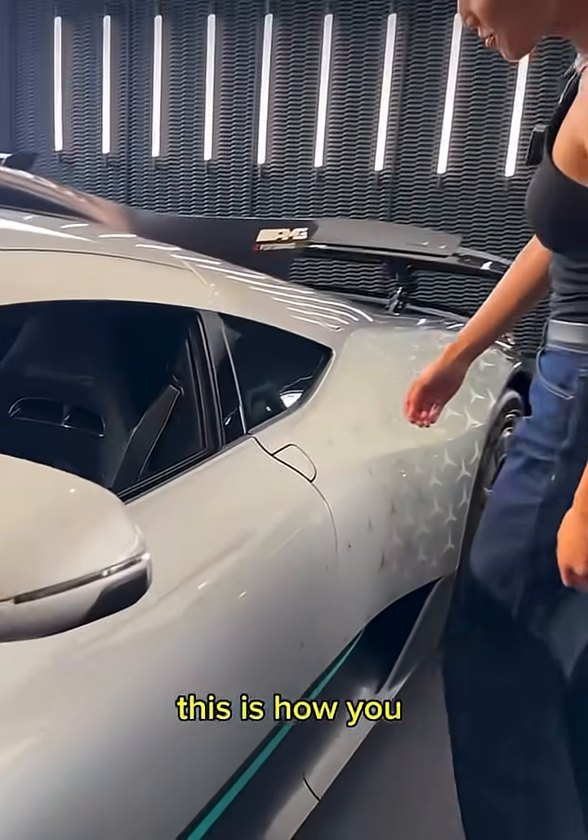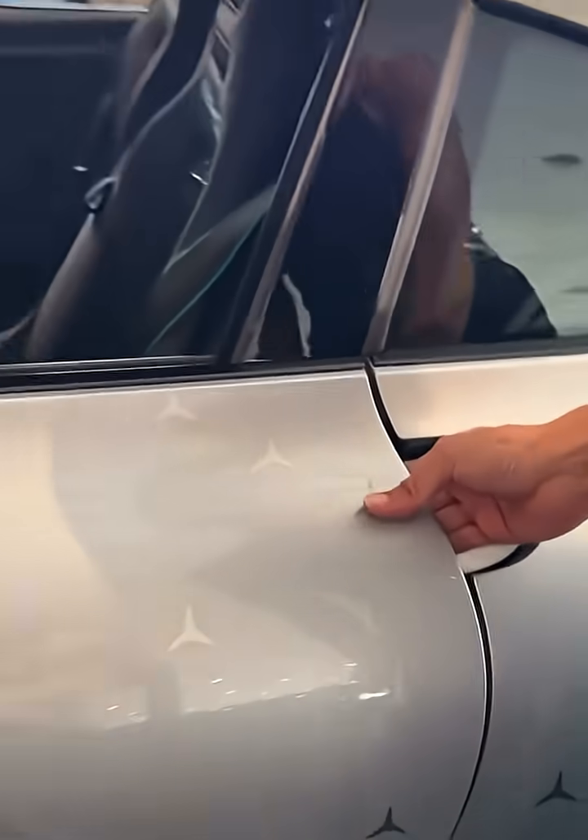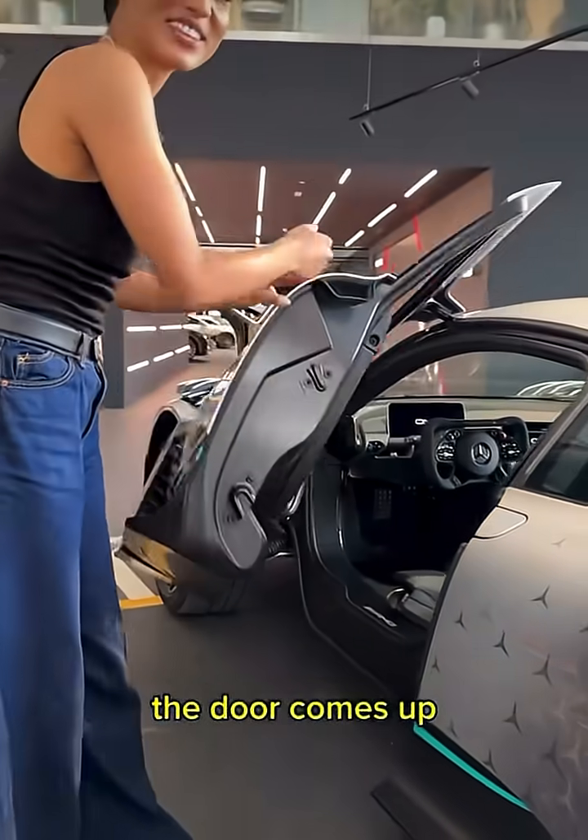Let's get inside. This is how you open the door — push in and the door comes up.